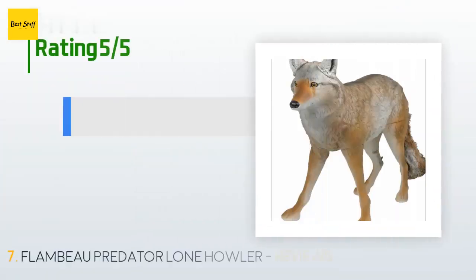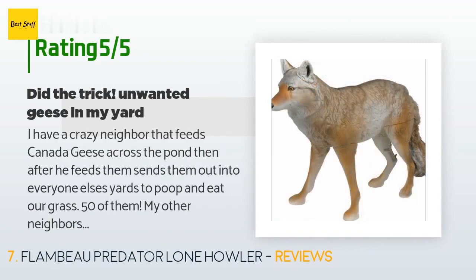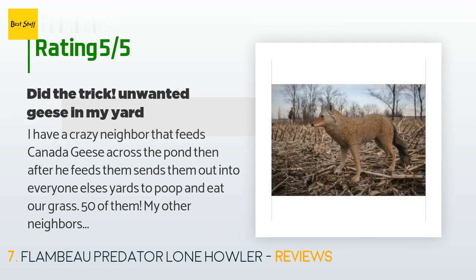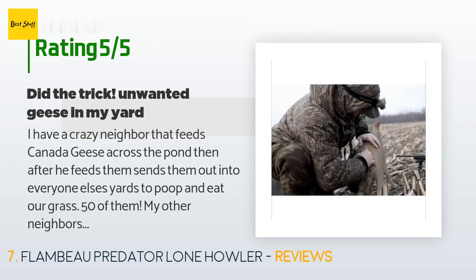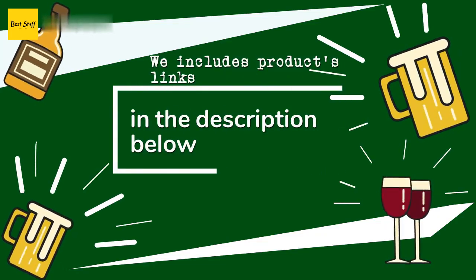This product is rated 4.3 stars from 252 customer reviews. A customer said: 'I have a crazy neighbor that feeds Canada geese across the pond, then after he feeds them sends them out into everyone else's yards to poop and eat our grass — 50 of them. My other neighbors have tried lights, nets, plastic owls, pepper, and even slingshots. I tried my two labs, sprinklers, and throwing stones, but nothing has worked so well as these two coyote decoys I purchased. Worth their weight in gold — have not had a goose in my yard in three months. They look real and even my dogs bark at them.'